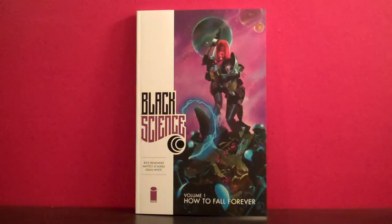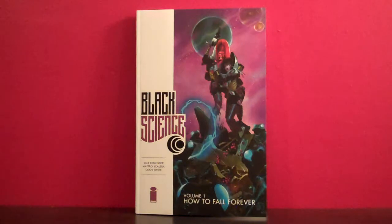Hey, what's up everybody? This is Muth24, and today I'm going to take a look at the first volume of Black Science by Rick Remender, titled How to Fall Forever. This is a graphic novel that I kind of picked up on a whim. I liked Rick Remender's work on the Venom series so much, and I also like quantum physics and theories of the multiverse and parallel realities, especially when it's done well.